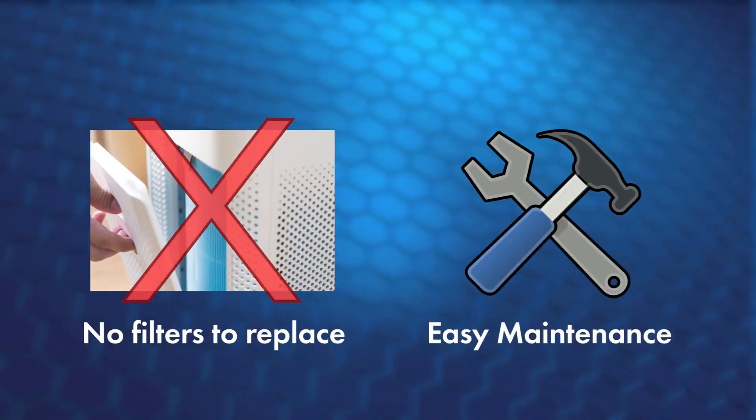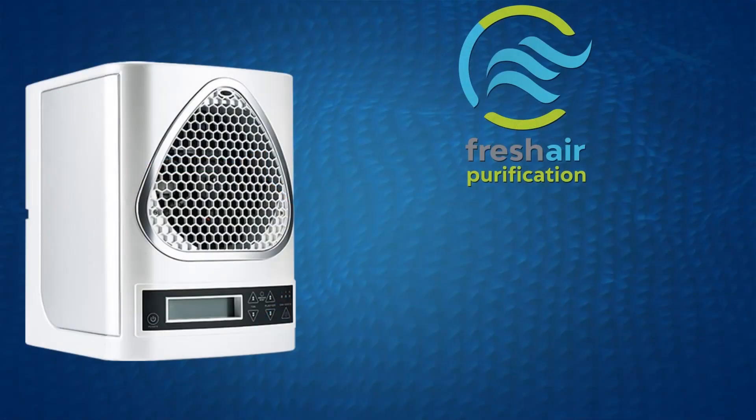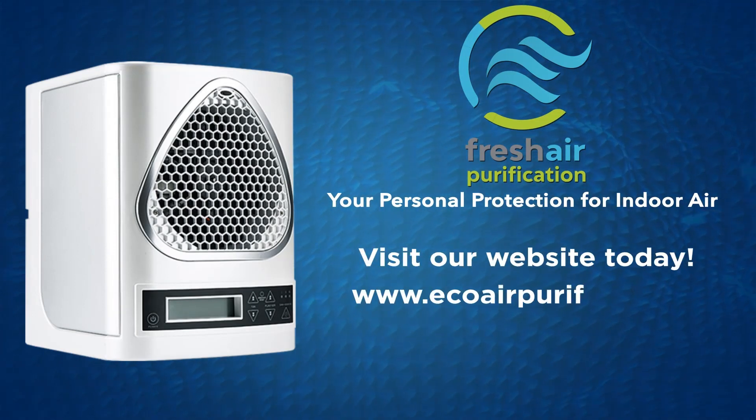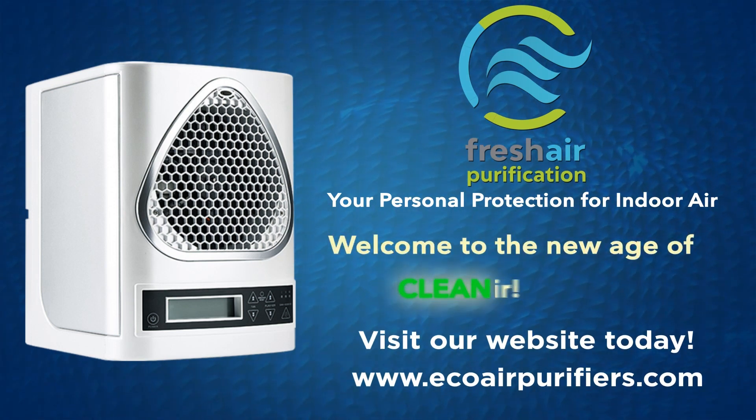Plus, with no filters to replace and easy maintenance, the cost savings will be huge. Your personal protection for indoor air. Visit our website today, ecoairpurifiers.com. Welcome to the new age of clean indoor air.